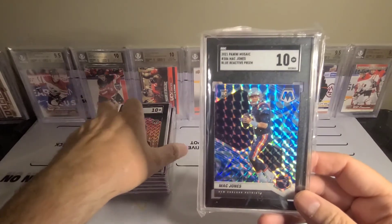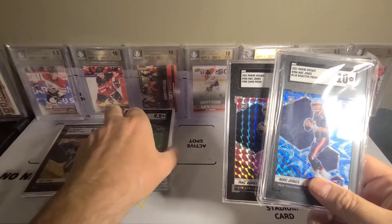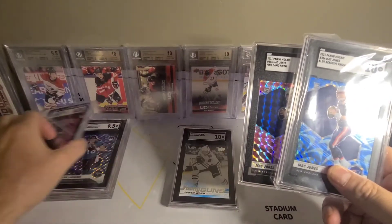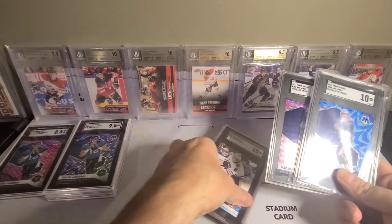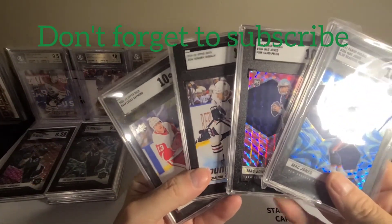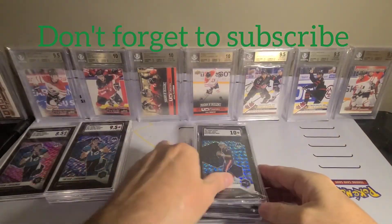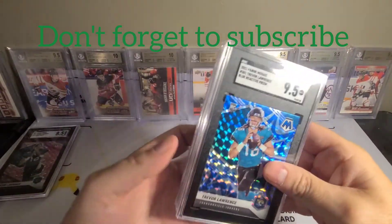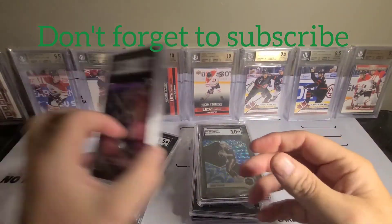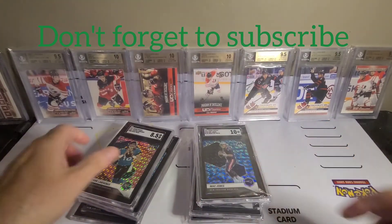Quick recap: eight cards total. Four tens - hockey seems to grade much better. Four tens, three 9.5s, and an 8.5 which I sort of knew about but sent it anyway. Alright guys, thanks for tuning in!